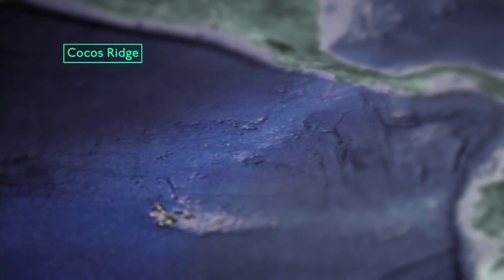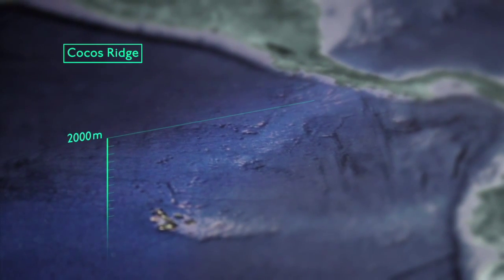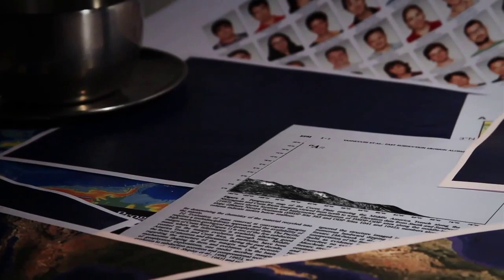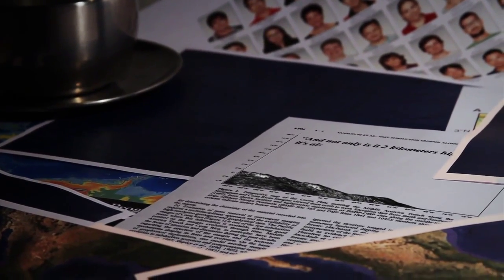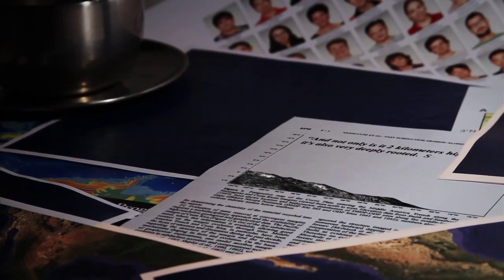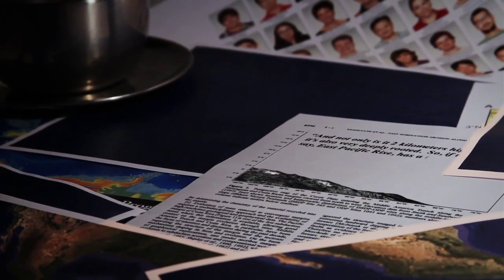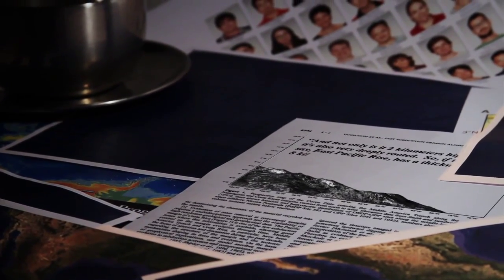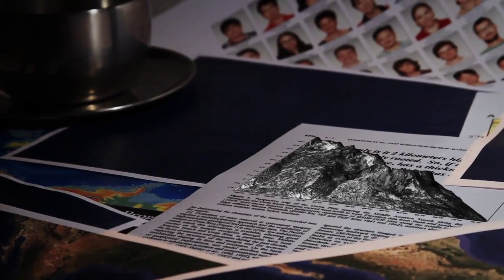With the Kokos Ridge, the main feature we can see is this seismic ridge that is about two kilometres high on the average seafloor. And not only is it two kilometres high, but it is also very deeply rooted. Where the normal East Pacific Rise has a thickness of about eight kilometres, the Kokos Ridge has a thickness of about 20 kilometres.